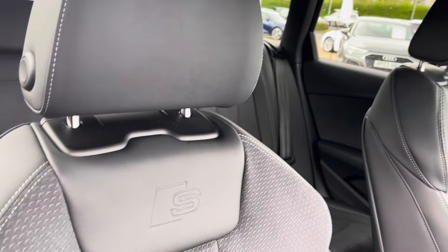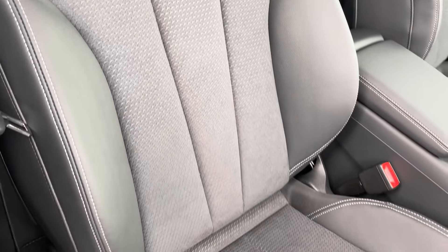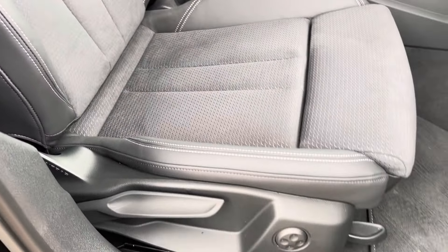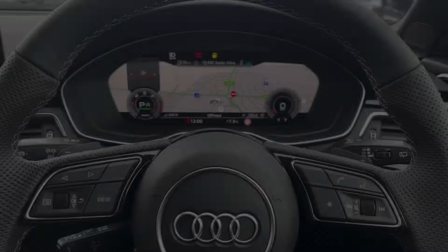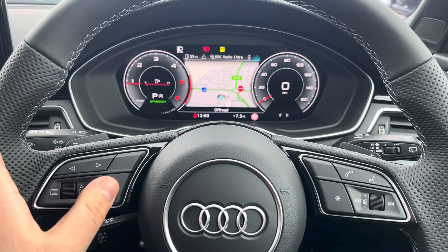Both front seats are sport seats with the S badge embossing at the top, and they are manually adjustable with four-way electric lumbar support so finding your perfect driving position has never been easier. The virtual cockpit is configurable to your preference using the left side of the multifunction steering wheel.